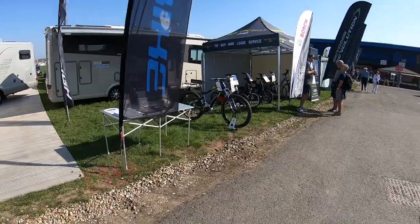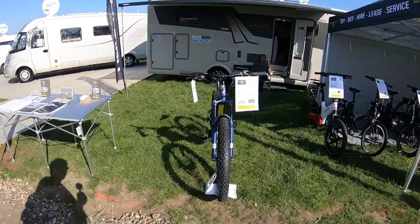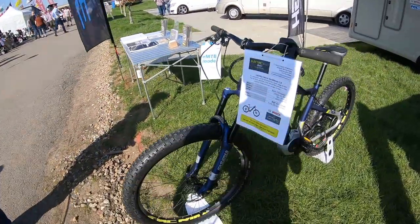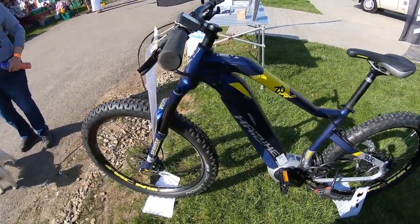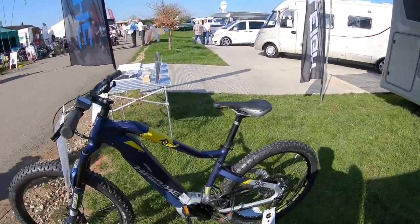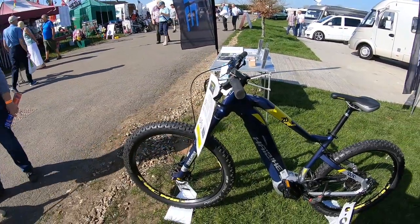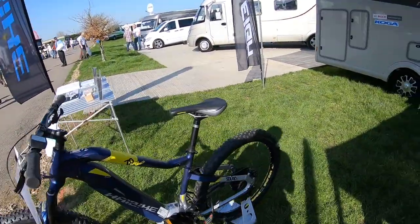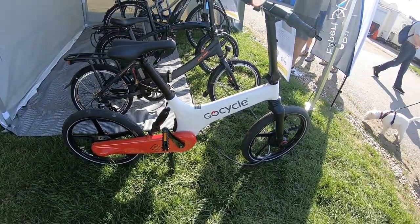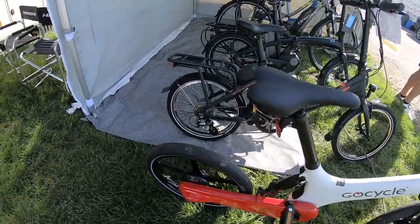Nice bikes — electric bikes. Jenny, get one of them. They've got the big tyres, which is popular these days. It's got a little electric motor at the bottom — it can go home with you today if you want. I'm trying to persuade Jenny to get on a bike. It's quite easy — very easy to ride. I'd have to get a bike rack first, though. Looks very neat.